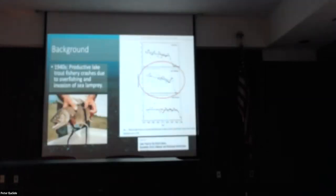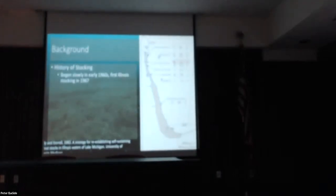The lake trout population crashed in the late 1940s and early 1950s. Starting in about 1965, the U.S. Fish and Wildlife Service began stocking lake trout lake-wide. I'm more focused on Illinois, so the first stocking in Illinois happened in 1967 at the Great Lakes Naval Station.